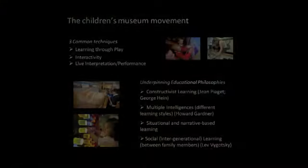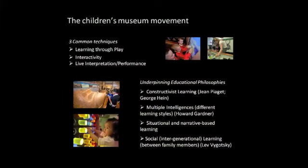Most children's museums would probably be identifiable through these kinds of practices. I pulled out what I think are the three key ways in which children's museums — and we might want to think about children's programming more generally — three key techniques that they have in common. The first one is learning through play, and I'll talk quite a lot more about that: what it means, how it works, how it's supposed to work, and some of the problems with it.